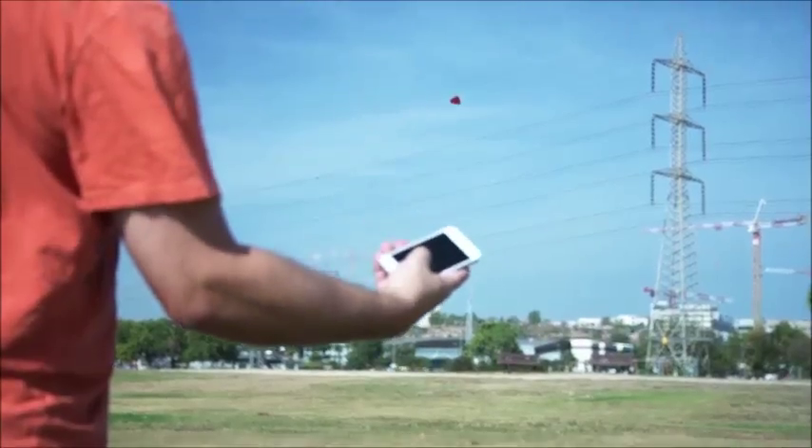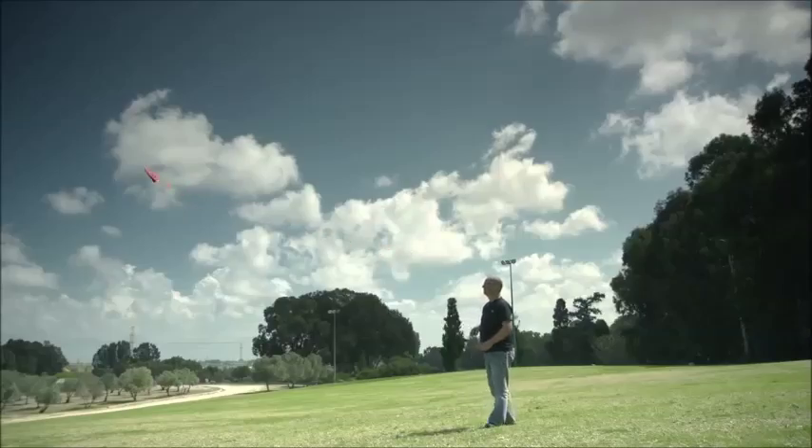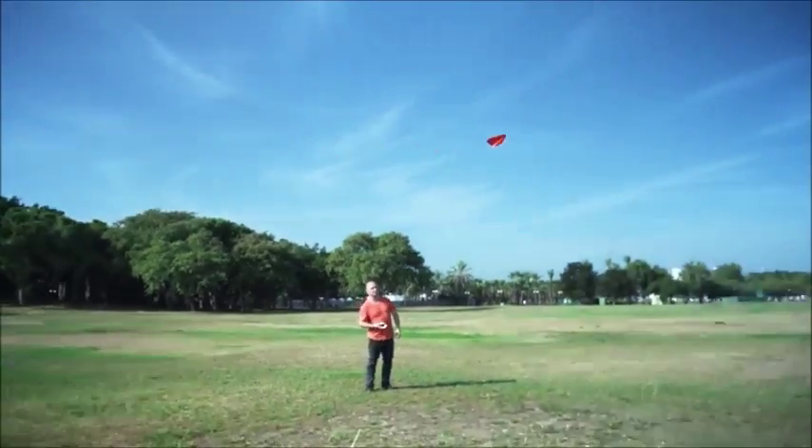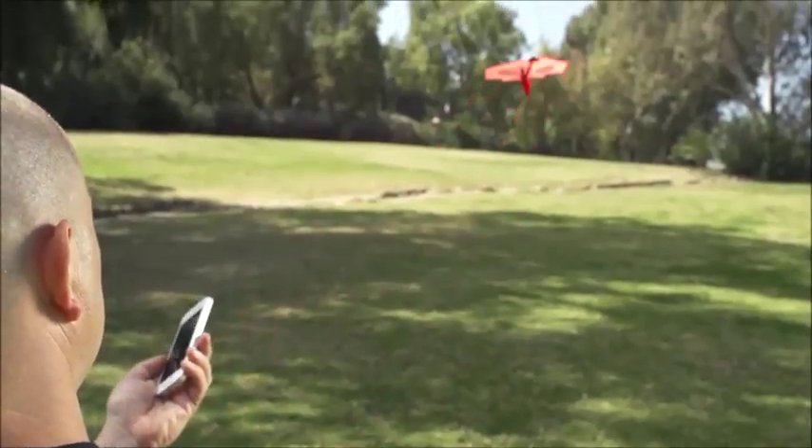Welcome to Power Up 3, the world's first smartphone-controlled paper airplane. To fly Power Up like a professional pilot, you'll need some guidance and initial setup instructions. With enough patience, you will soon turn your paper airplane into a lean, mean flying machine.